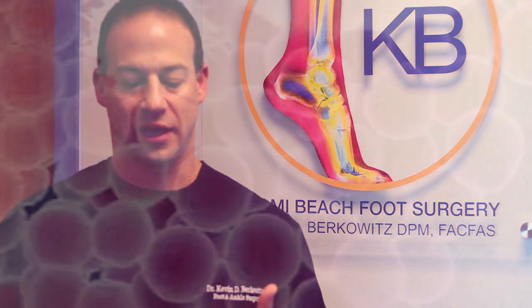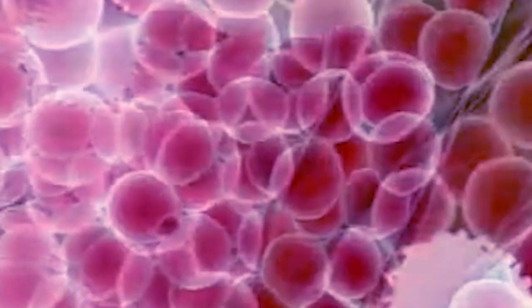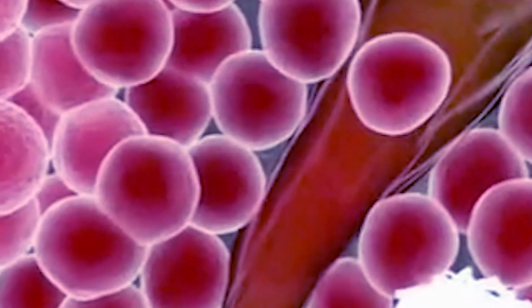The difference between PRP and amniotic stem cell therapy is that stem cell therapy is designed for any tissue. Stem cells can become bone cells, tendon cells, wound cells, and skin cells.